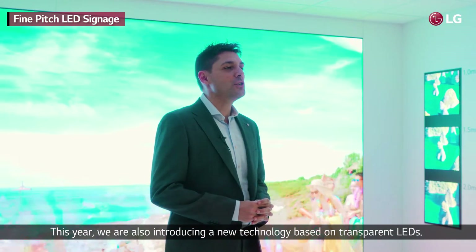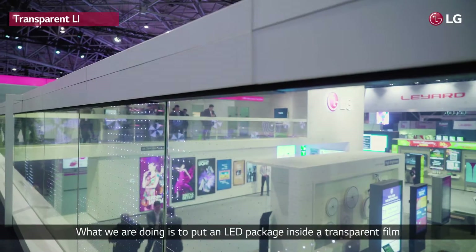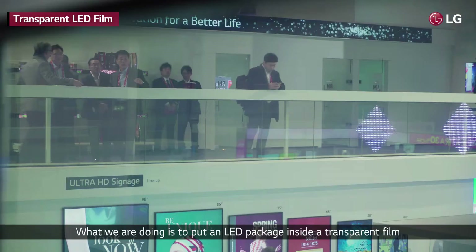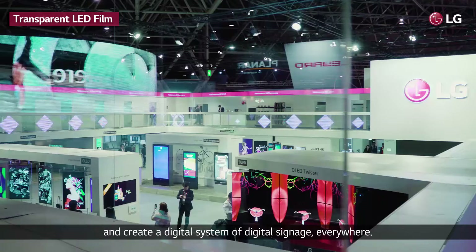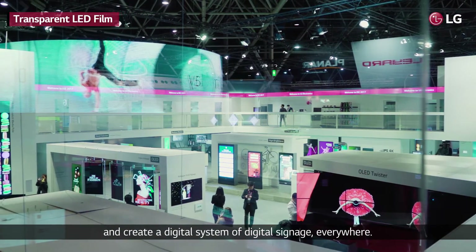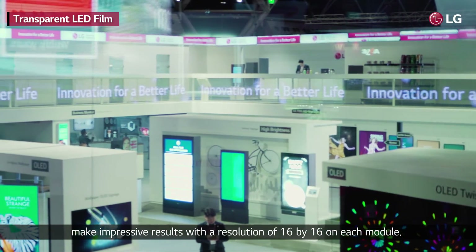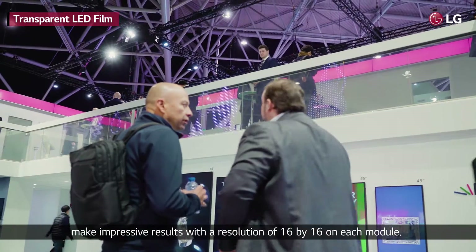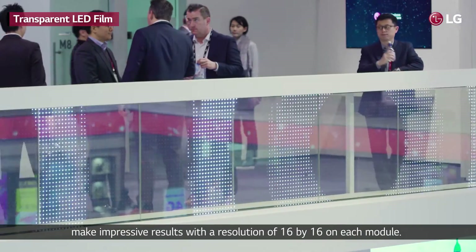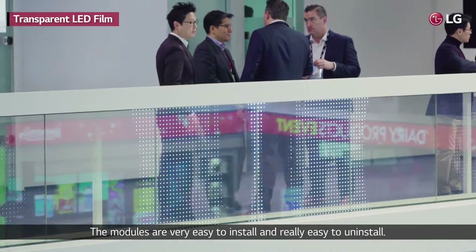This year we are also introducing a new technology based on transparent LEDs. What we are doing is putting an LED package inside a transparent film to create a digital signage system everywhere. You can apply the transparent film over a glass and achieve impressive results with a resolution of 16 by 16 on each module. The modules are very easy to install and really easy to uninstall.